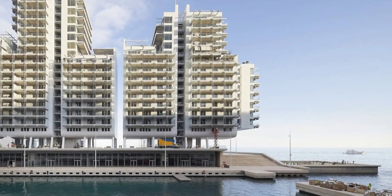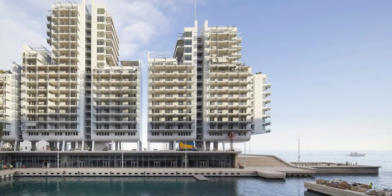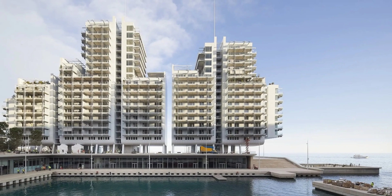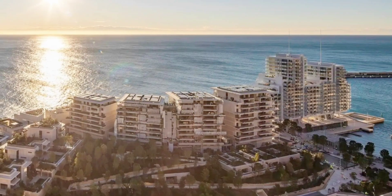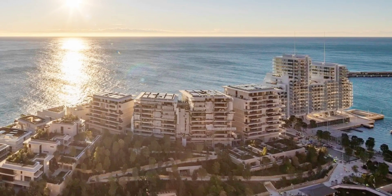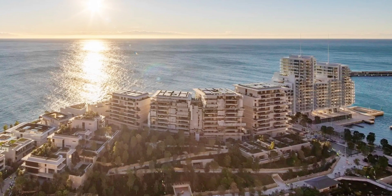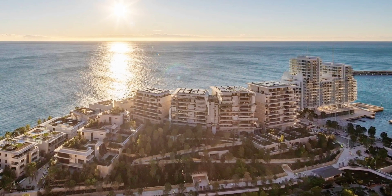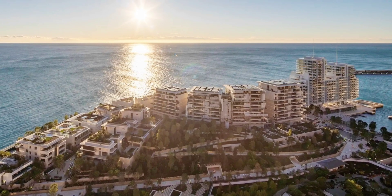In the heart of Monaco's coastline, a new vision of urban development has come to life. Dubbed the Mareterra project, this floating eco-district was officially completed this month, setting an unprecedented global benchmark. Built entirely on land reclaimed from the sea, this urban expansion adds six hectares — about 15 acres, or three percent of Monaco's total land area — seamlessly blending environmental stewardship with architectural sophistication.